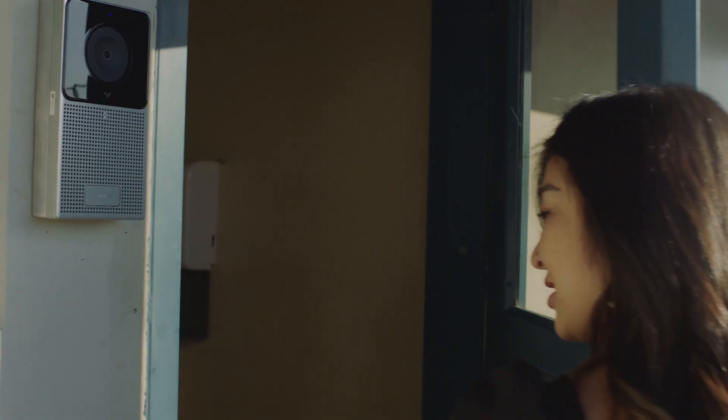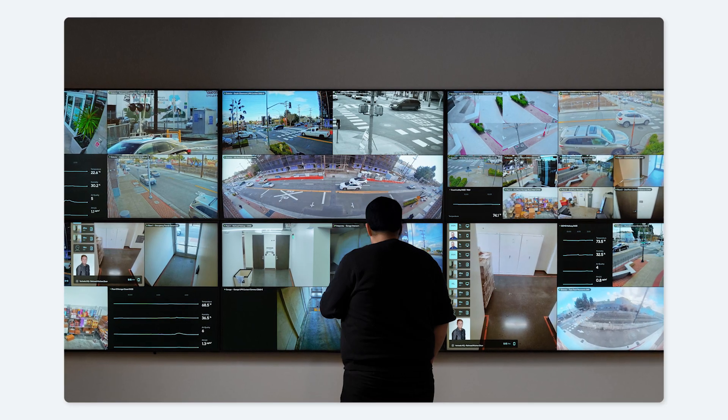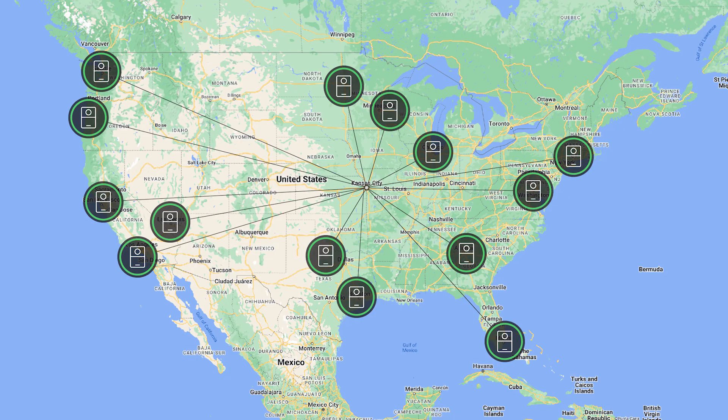Buildings like office complexes, hospitals, and mixed-use commercial campuses often have hundreds of video intercoms that route to a central receiving station or a SIP phone directory. We're pleased to announce two new features to streamline intercom call receiving.